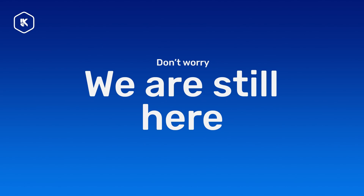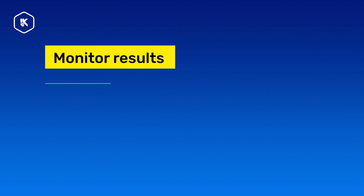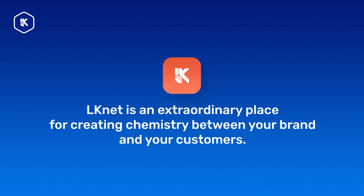We don't just finish a project and say goodbye to you. That's when a long-term relationship with LKNet comes in handy. We monitor our results and evolve, adapt to new challenges, and get things done. At LKNet, we choose the people we work with very carefully. And if we're working with you, we don't see you as our client, but rather our partner. That means we'll help you down the process till the very end.